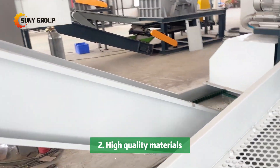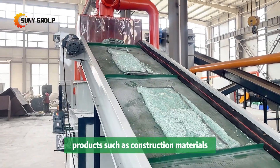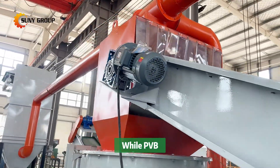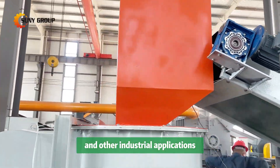Two: high-quality materials. The separated glass can be recycled into new glass products such as construction materials, fiberglass, and new laminated glass, while PVB can be repurposed for use in safety glass, adhesives, and other industrial applications.